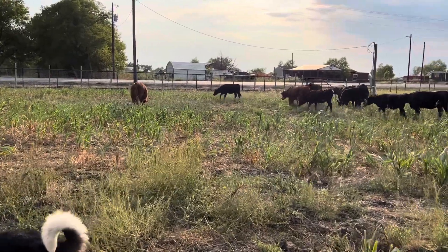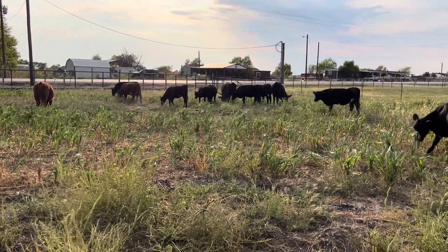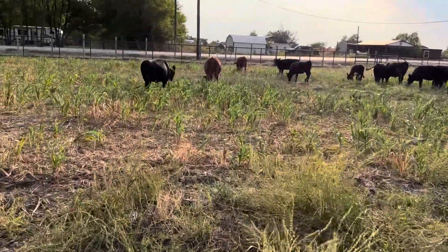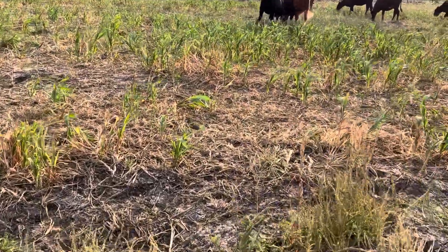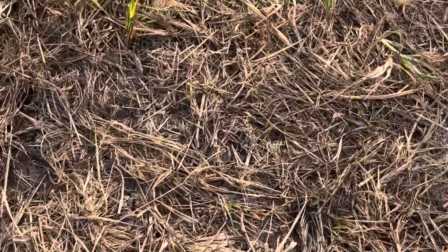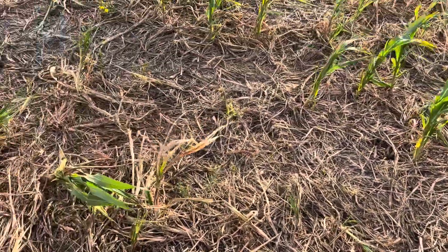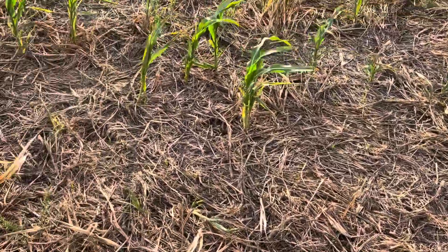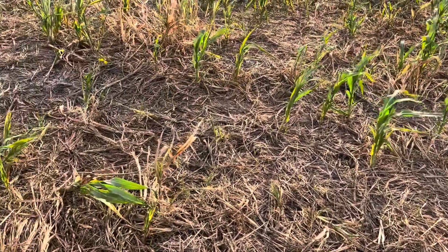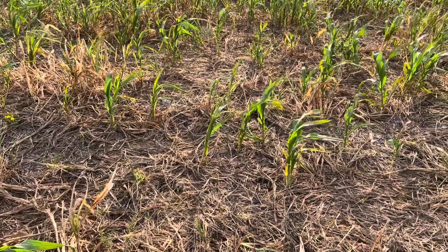Every time these animals eat a mouthful of grass, I've made a very good return on my investment. I put money into the grass, the animals walk around and eat it - every mouthful of grass they eat, I've made a good return. But this is one reason I'm good at growing sorghum sudan grass but don't like growing it - when the plant material dies, it just completely litters the floor. I can see a little bit of wheat coming up in it.